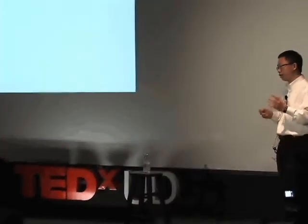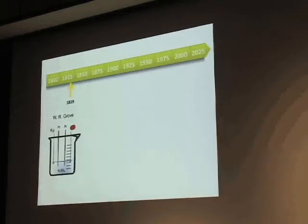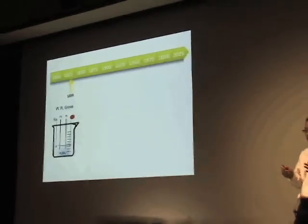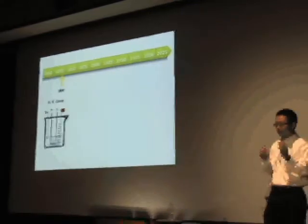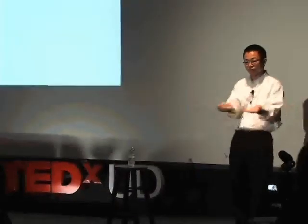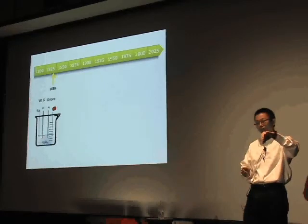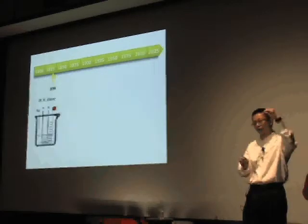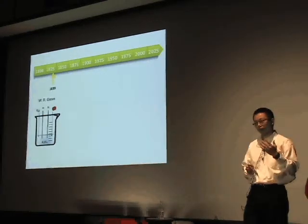Let me share some major milestones in the development of fuel cell technologies. In 1839, fuel cell principles were discovered. Imagine you have a beaker with sulfuric acid as the electrolyte and two platinum wires. You bubble hydrogen on one side, oxygen on the other, measure the voltage across the wires, and you get a voltage. That's how fuel cell principles were discovered.